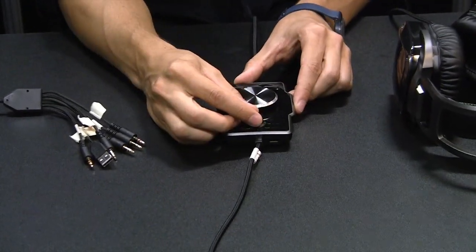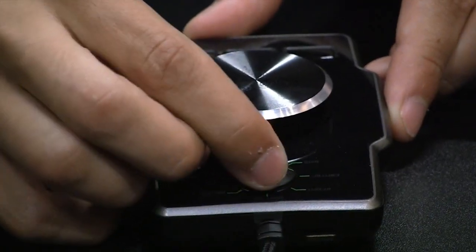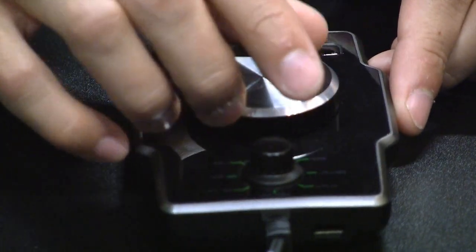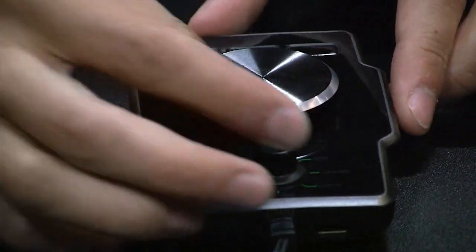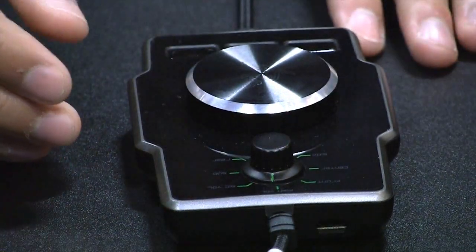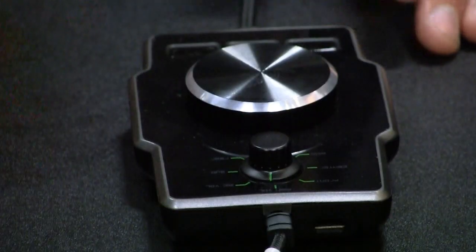With the control unit you can fine tune your audio by selecting the different audio channels of the 7.1 surround and then adjusting the volume of each of the different sound channels individually. You can also just adjust the overall volume if you don't want to go into the fine tuning.